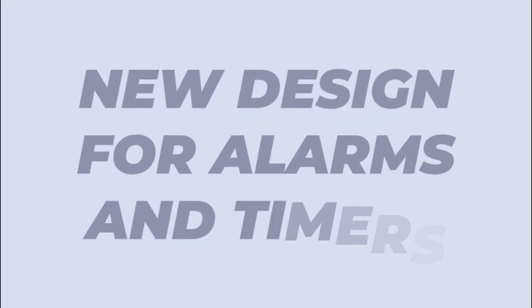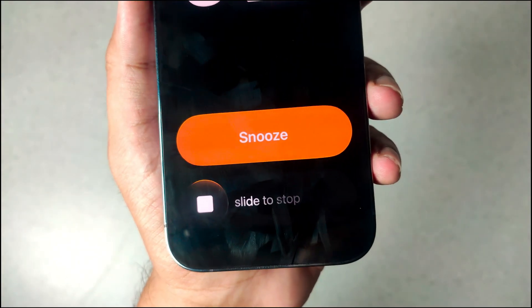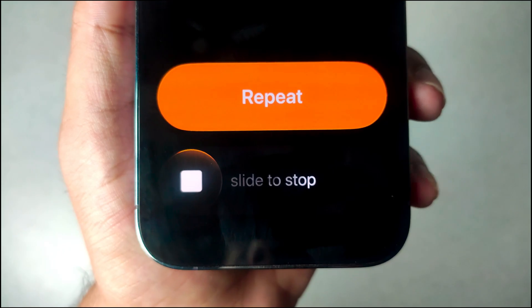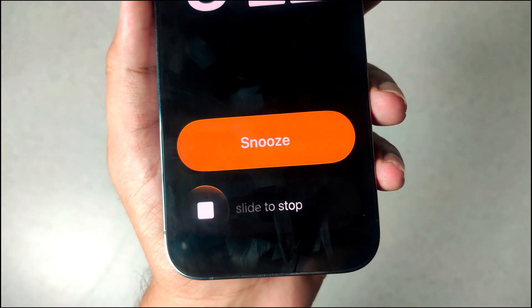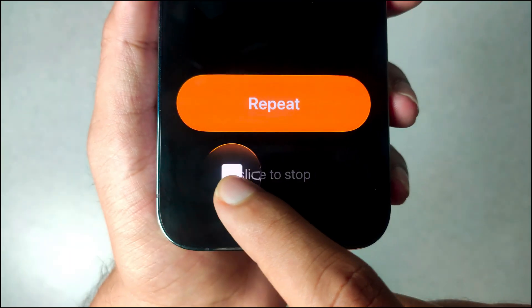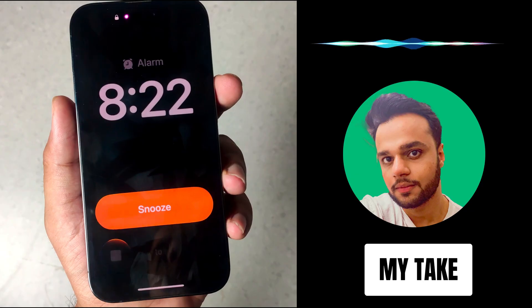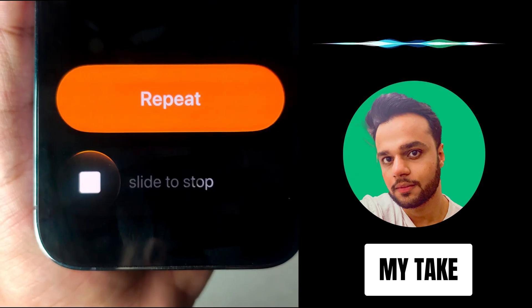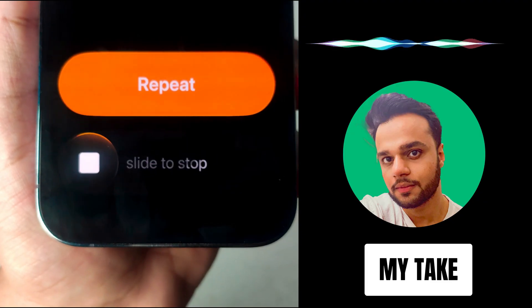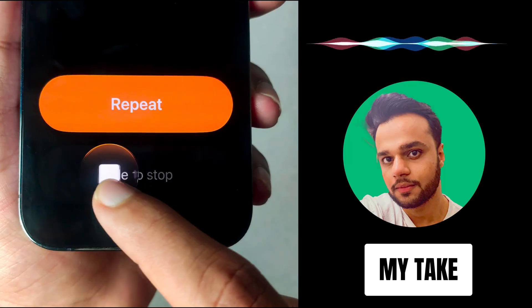Next is the new design for alarms and timers. When your alarm goes off or your timer ends, you'll notice the stop button is now a slider. If it's a timer, you'll have a repeat button with the slider, and if it's an alarm, you'll have a snooze button. Instead of tapping a button, you slide from left to right to stop it. I think it's a pointless change — it looks pretty with the orange light reflecting on it and a liquid glass animation when you slide it, but I'm not sure it's any better in terms of actual usability. I think Apple just wanted to show off their new design here.